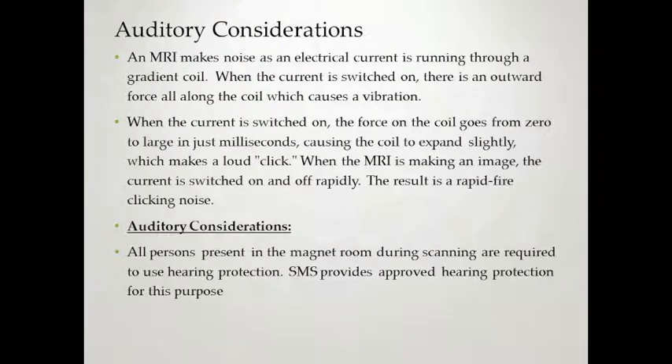MRI makes noise as electrical current runs through the gradient coil. When the current is switched on, there's an outward force causing a vibration. The coil goes from zero to large force in milliseconds, causing it to expand, which makes a loud click. During imaging, the on-off cycle is done rapidly, resulting in a rapid-fire clicking noise. All persons present in the magnet room during scanning are required to use hearing protection. SMS provides this protection — for patients, we usually use headphones with music; otherwise, ear plugs are available when using a head coil.